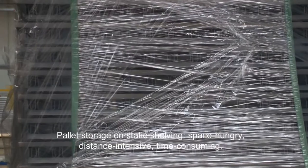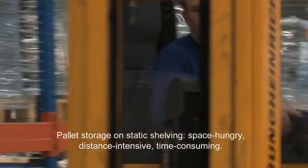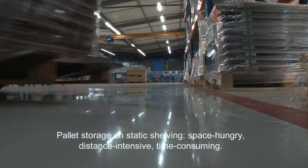Pallet storage on static shelving: space-hungry, distance-intensive, time-consuming.